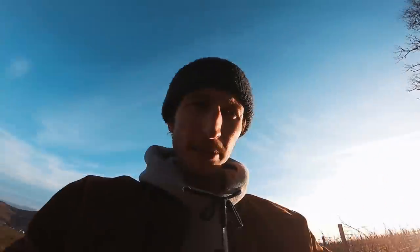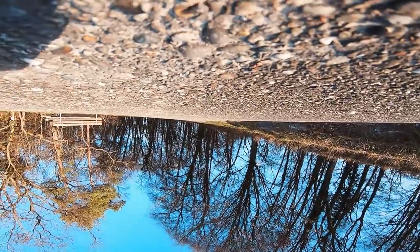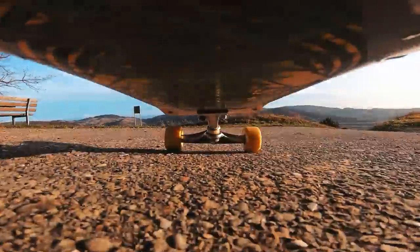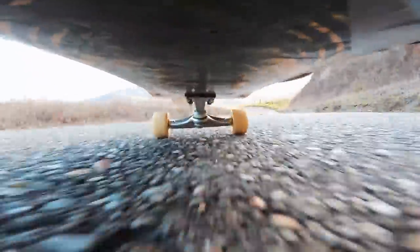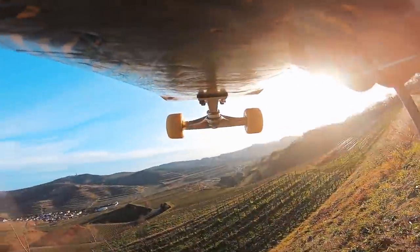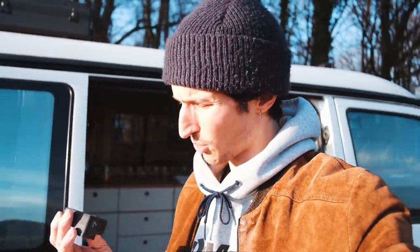Wenn ihr die GoPro ans Skateboard klebt, lieber ein bisschen mehr Gaffer verwenden. Neuer Versuch. Wenn ihr eure GoPro ans Skateboard klebt, nehmt übertrieben viel Gaffer. Genau dafür ist eigentlich so eine Action-Cam da – hat besten Dienst erwiesen. Und ich würde sagen, wir machen weiter mit der noch wichtigeren Kamera.